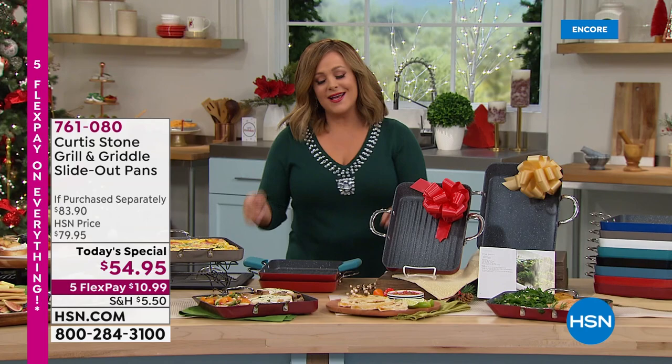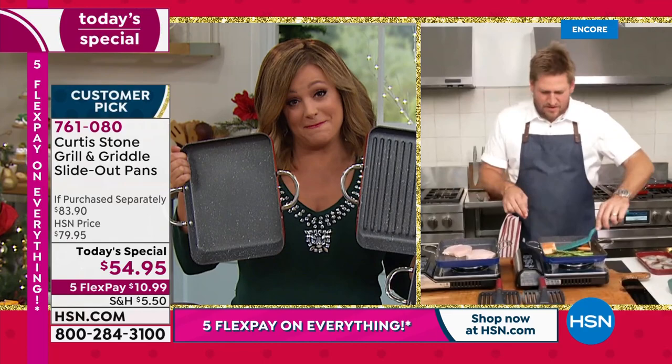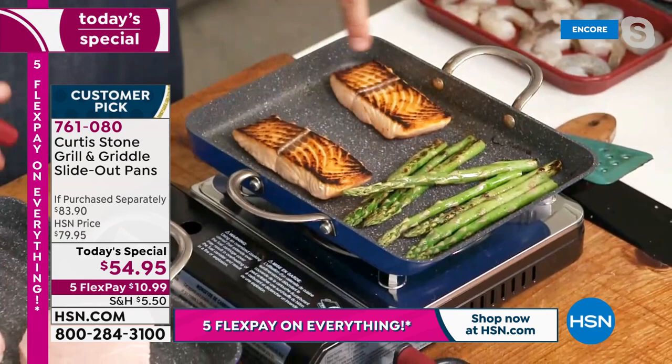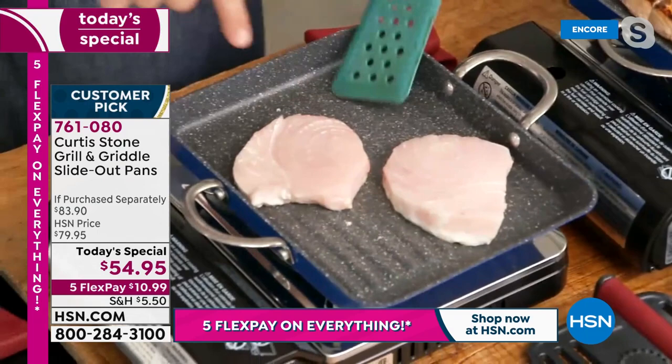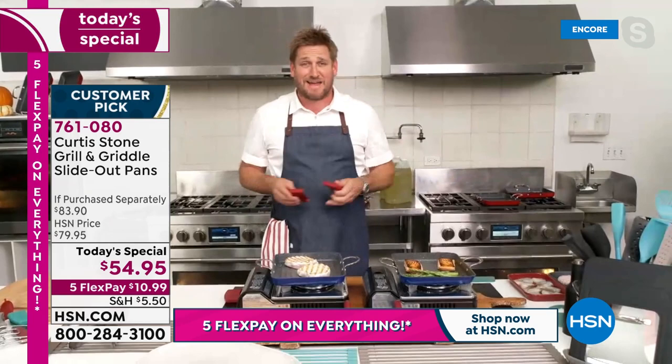For holiday gift giving, you want practical items people will use every single day — and the cleanup is a breeze. Chef turns the salmon to show the beautiful color; swordfish is in the grill pan. On the grill pan, those grill marks come through every single time.